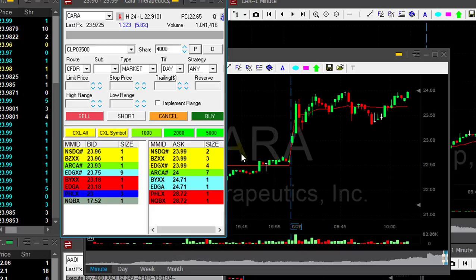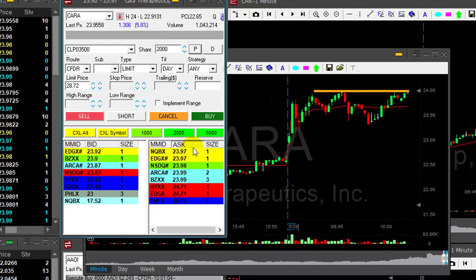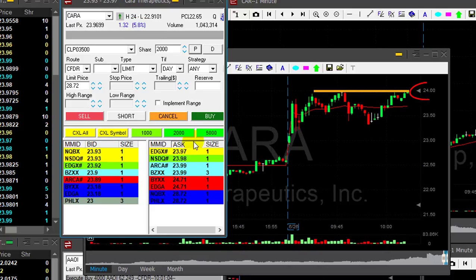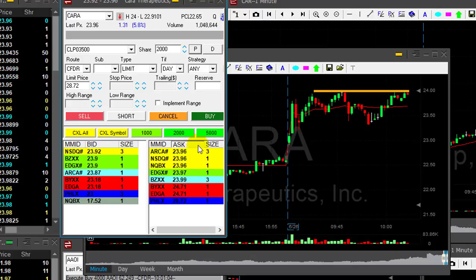Traders, I want to talk to you today about trading in multiple timeframes. Take a good look at CARA right over here. It's up almost 6%, which means a lot of people are watching it — it's on the screeners of everybody. If it moves over the highs, probably a lot of people will join. So I want to go long over $24, which is the highs. No surprise, because that's a whole number — look at my recent video on how to trade whole numbers.